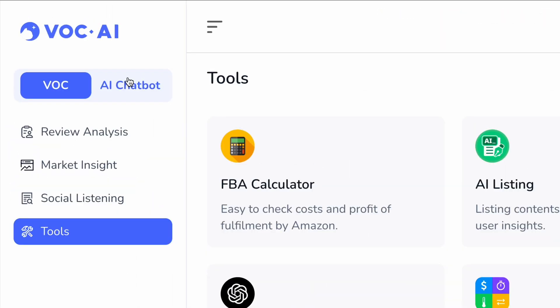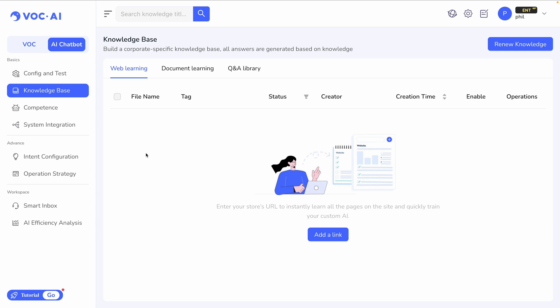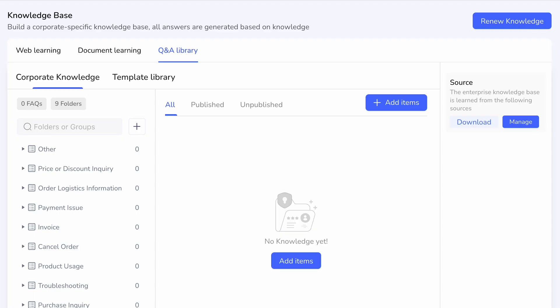Now switching gears, I'm very excited to show you the AI chatbot. I realize the idea of creating a chatbot or a virtual agent is overwhelming, but I'm hopeful that when you see how easy this is, it's something that will finally feel doable. The knowledge base is basically where you house all of your information. There are three opportunities for that: web learning, document learning — which could be PDFs, product guides, inventory spreadsheets — and finally there's a Q&A library, where you could input corporate knowledge on a variety of topics.